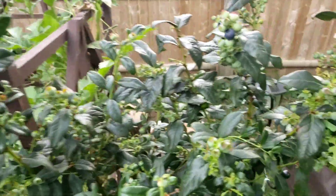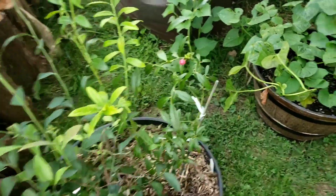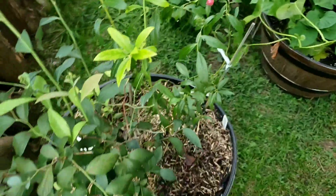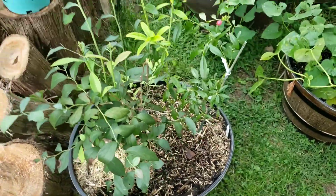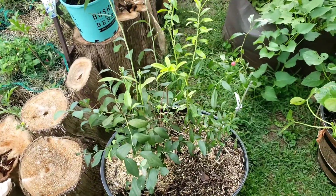More blueberries coming in. And then I got one pink lemonade berry so far this year, but hey, it's still a little tree or bush — I expect more next year.